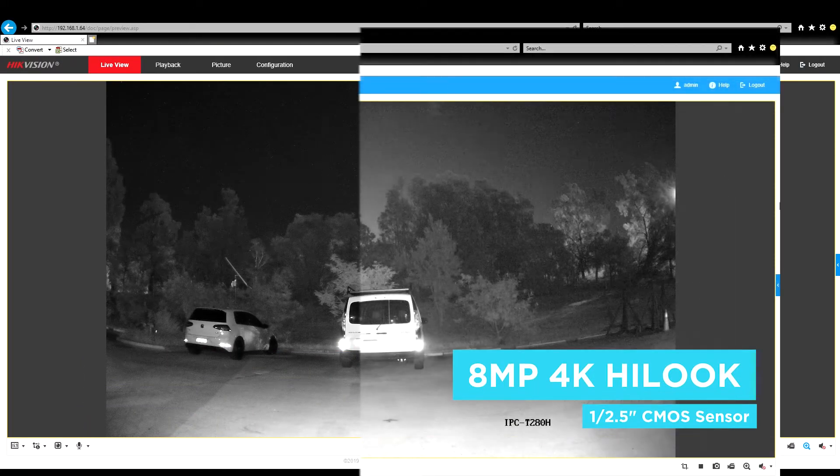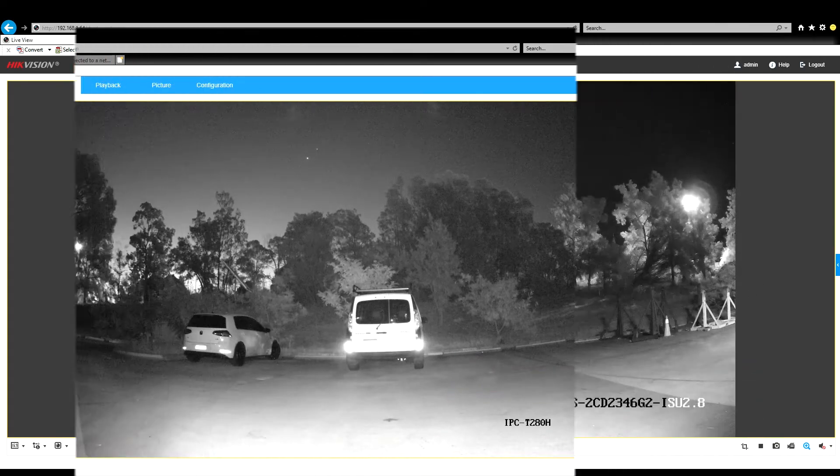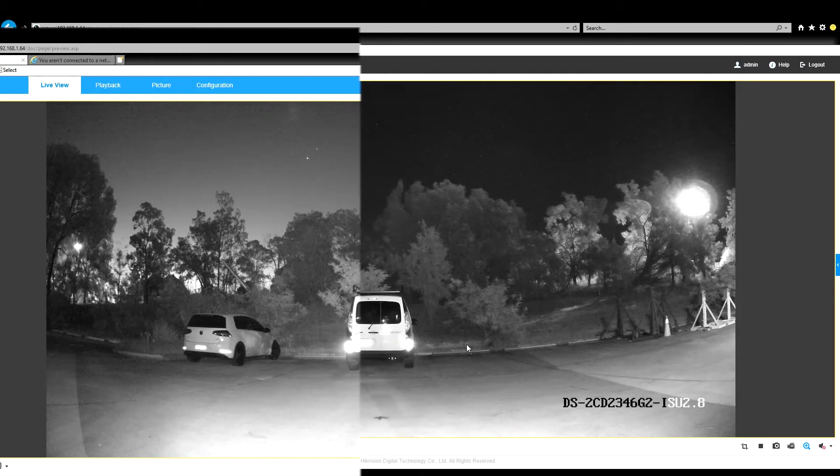The more light it can collect, the cleaner and clearer the video will be with less noise, producing better quality images when compared to those with smaller sensors.